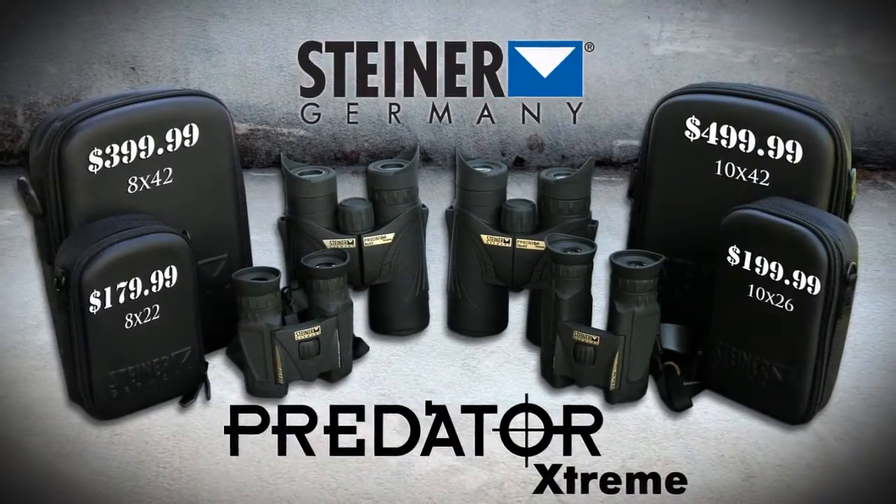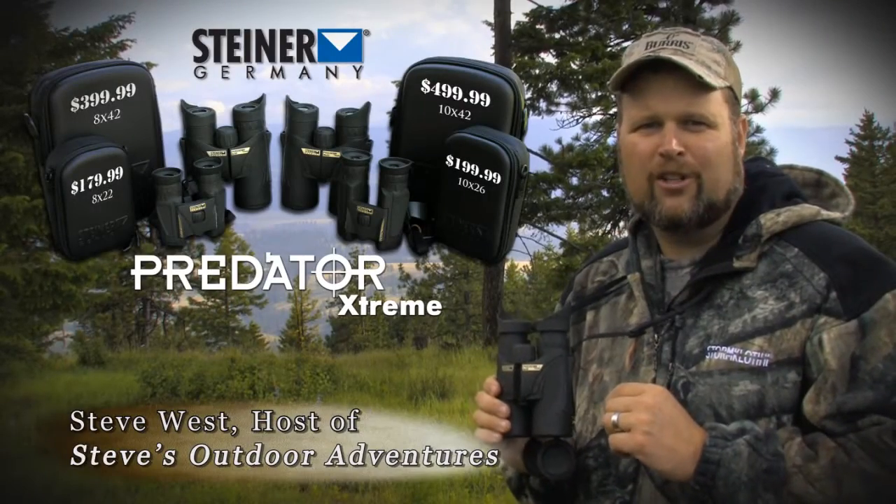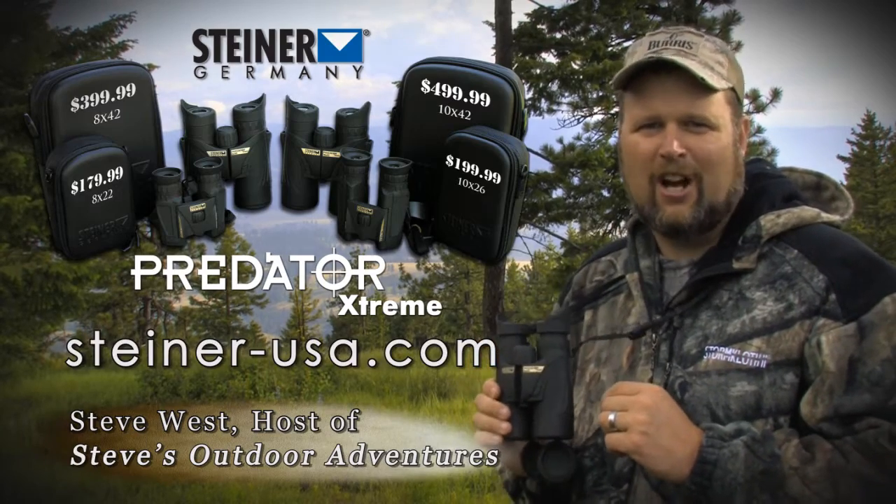Finally, high quality German optics at an affordable price for American hunters. Ask for them at your local sporting goods store or check them out on the web at SteinerUSA.com.